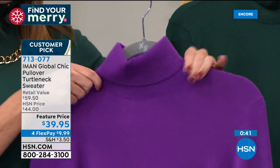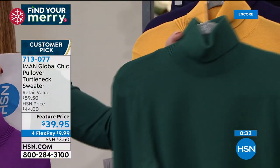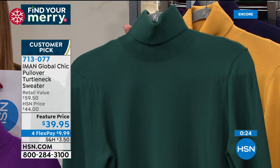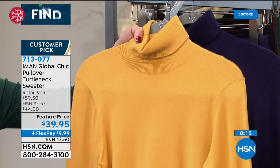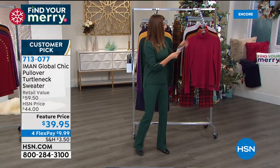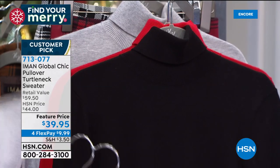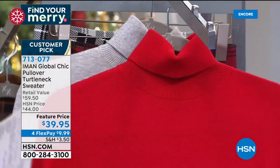They're going quickly — reserve yours tonight. The colors: purple magic, evergreen, honey gold with only 200 left, navy, cranberry, saddle brown, black, fall red (that bright cherry red), and heather gray. It's $20 off the retail price — everything's on four flex pay, or five with your HSN credit card. Put the whole look together and add the turtleneck to your cart alongside your today's special ponte knit pant.